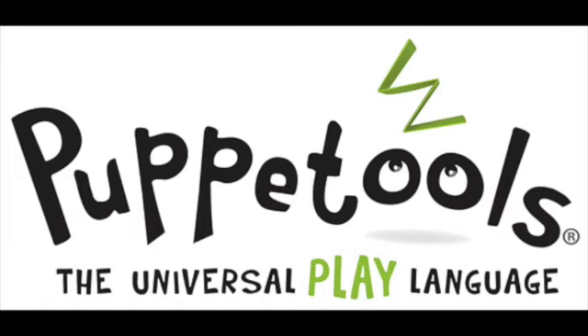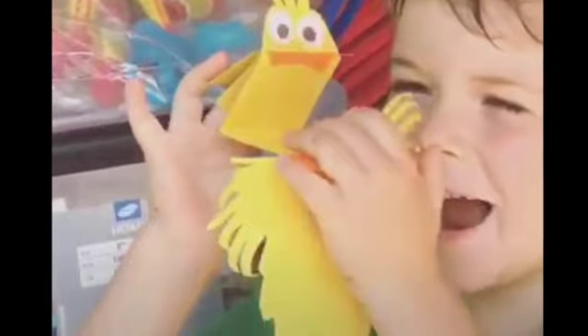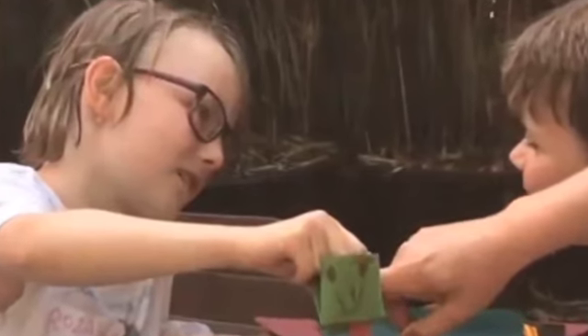Welcome to the world of Puppet Tools, where our play presenters introduce kids and parents to a handheld idea — puppets — as simple tools that turn play into a language for communication.